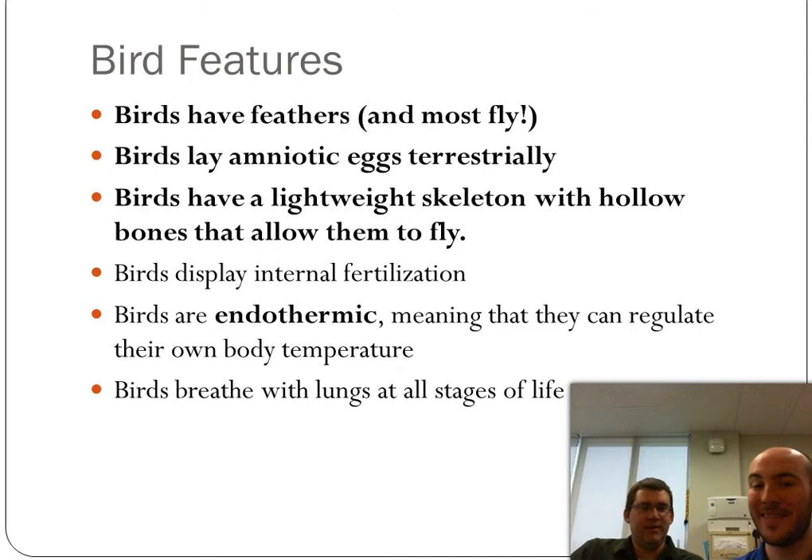Some quick features about birds: there is a difference between bird eggs and reptile eggs. Reptile eggs have a leathery shell to them, whereas birds have a more fragile, delicate shell. Birds also have a very lightweight, hollow skeleton.